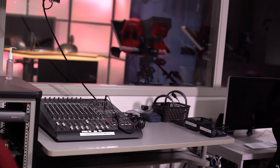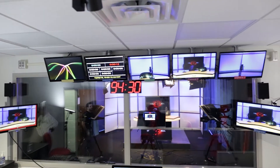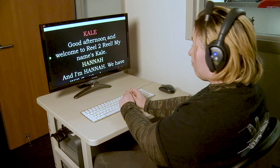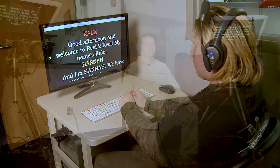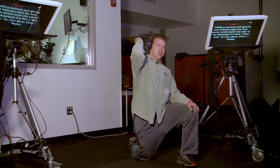Welcome to the latest addition to the Hennepin Technical Video Production Department. Our new studio expands on the capabilities of our old space in many ways, giving old and new students an opportunity to expand their knowledge and experience, as well as access to more technology than ever before.